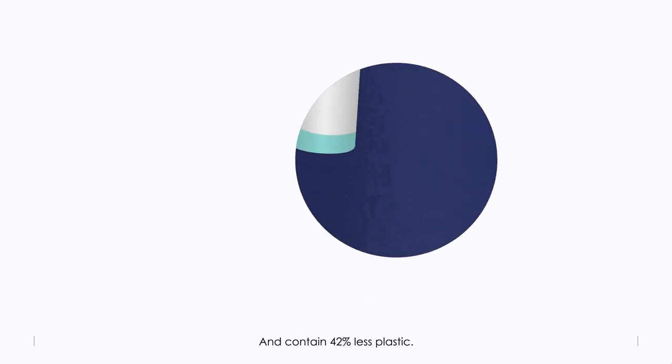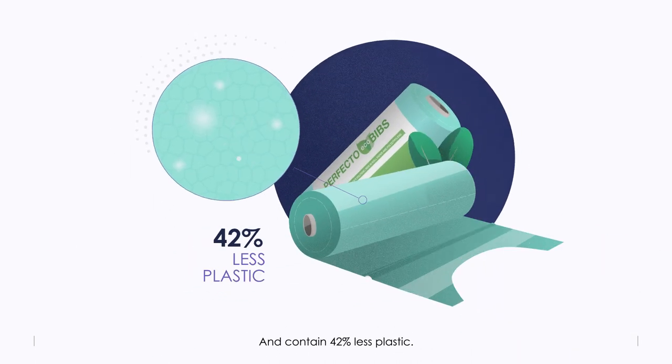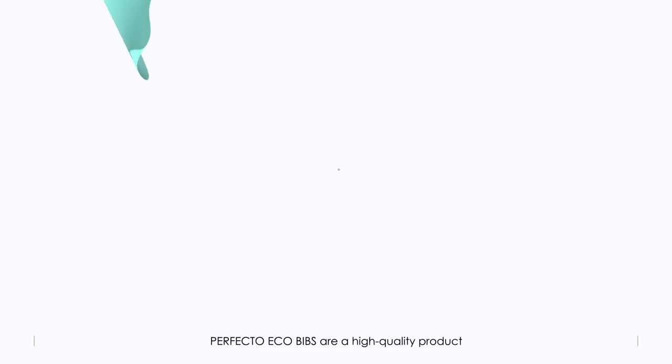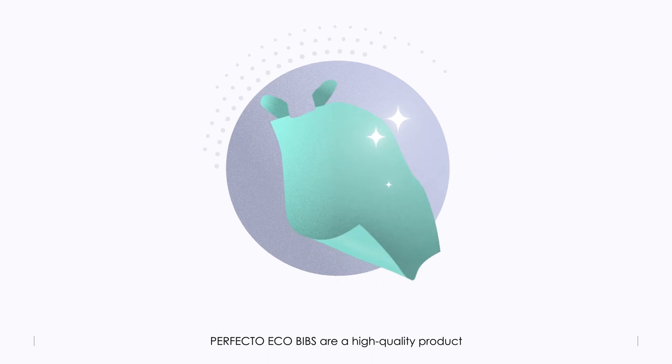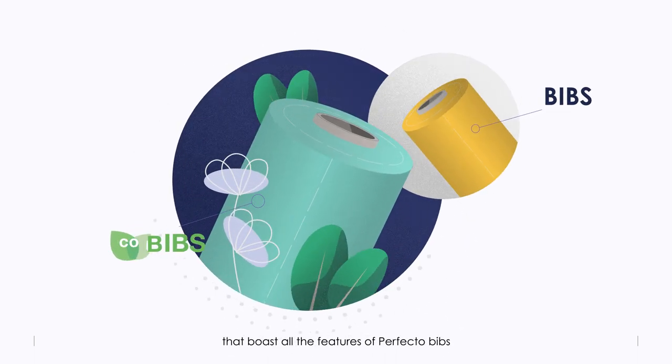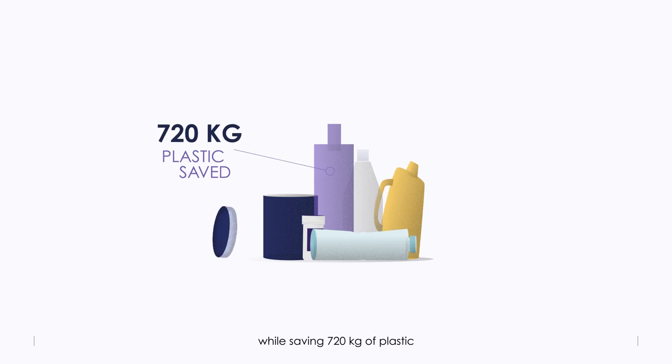Perfecto is now eco-friendly and contains 42% less plastic, made from polyethylene and cellulose, and is the result of Dispotec research. Perfecto Eco Bibs are a high quality product that boasts all the features of Perfecto Bibs while saving 720 kilograms of plastic for every 1000 rolls produced.